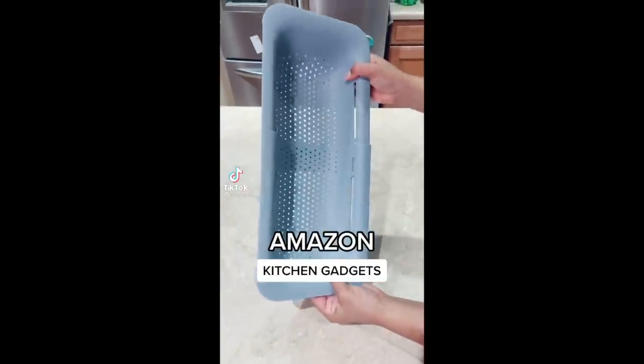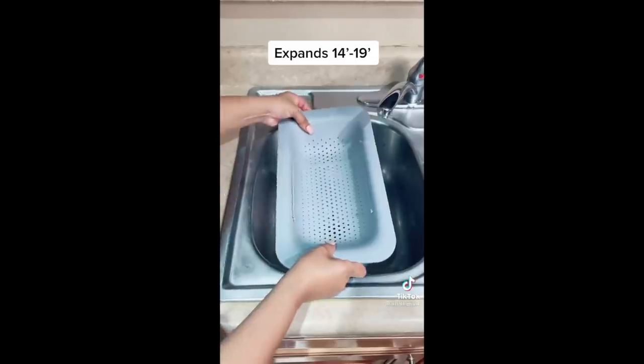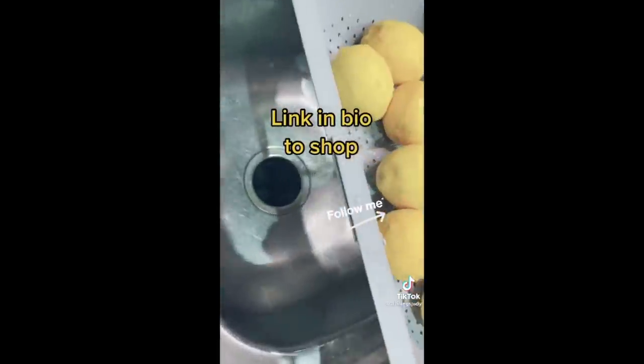Things you didn't know you needed from Amazon, part four. This kitchen extendable strainer expands from 14 inches to 19 inches to fit sinks of different sizes. It holds and drains things such as fruits, veggies, and even dishes. Link in my bio.